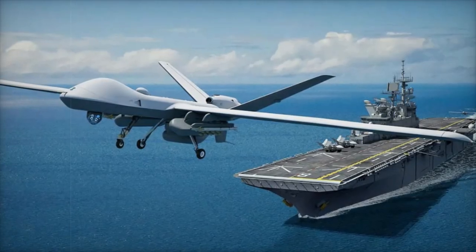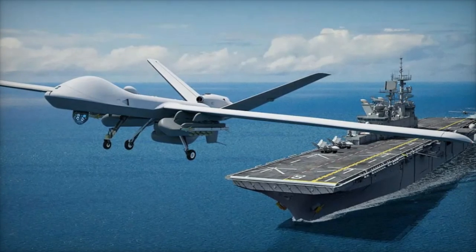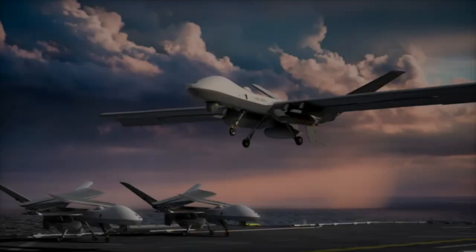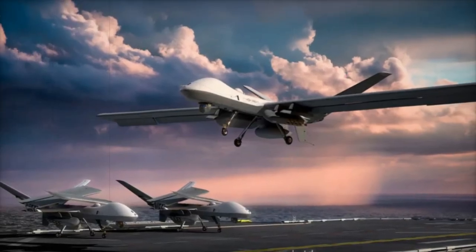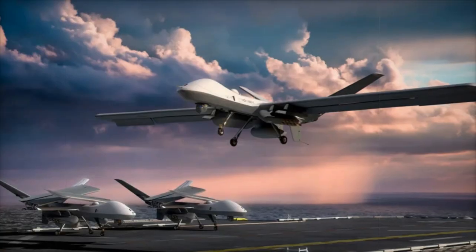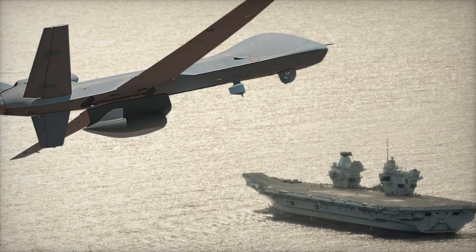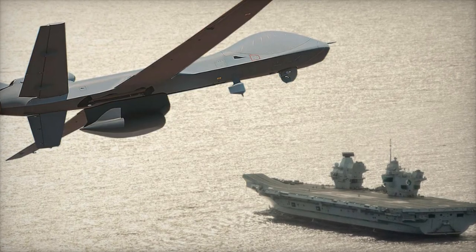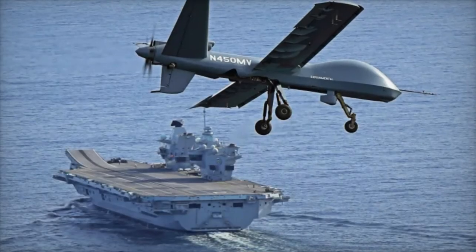The MQ-9B STOL is an adaptation of the MQ-9B Sky Guardian and Sea Guardian platforms, specially designed to operate from smaller, more dynamic environments like expeditionary bases and amphibious assault ships. With its unique wing and tail configuration, the MQ-9B STOL is built for long endurance missions that extend beyond traditional land-based airfields.